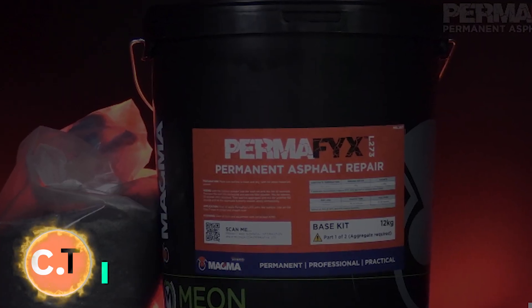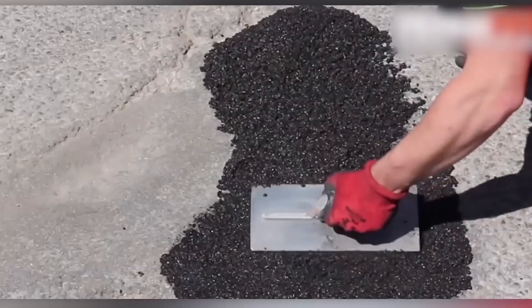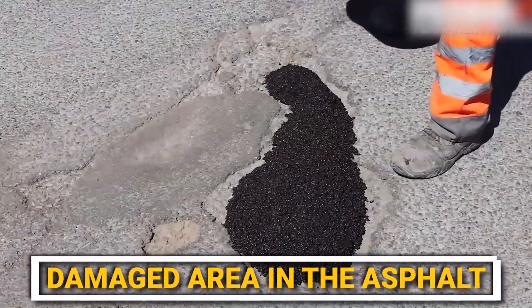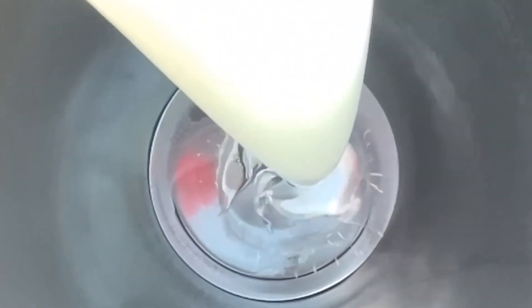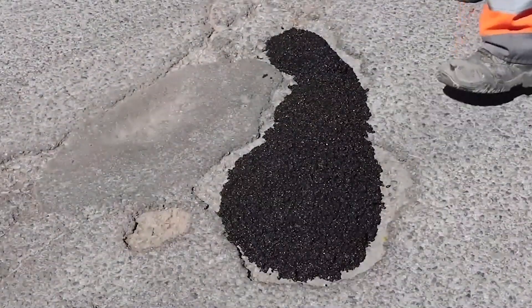PERMAFIX L273. Ever had the frustration of dodging potholes on your daily commute, wishing for a magic fix? Enter PERMAFIX L273, a game-changer in the world of road repair. It's a cold-applied product, meaning it doesn't require any heating like traditional asphalt mixes. Instead, it's formulated with MMA-methyl-methacrylate resin, which makes it incredibly durable and long-lasting. You've got a pothole or a damaged area in the asphalt? You can simply apply the PERMAFIX L273. Not only does it offer a permanent fix for issues like potholes and ironwork surrounds, but it also outlasts the surrounding substrate, meaning fewer revisits for repairs and saving time and resources in the long run.